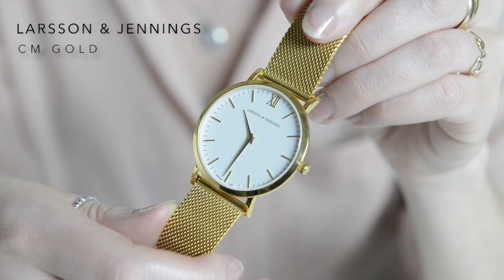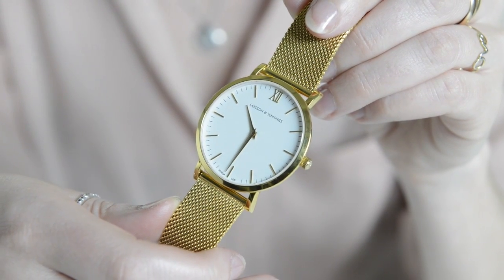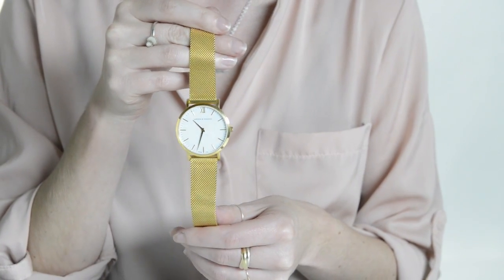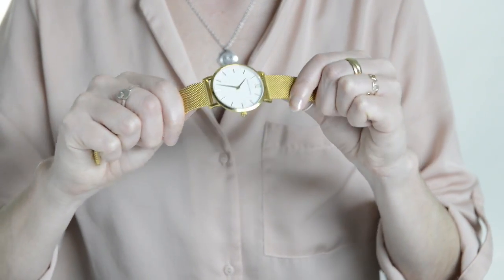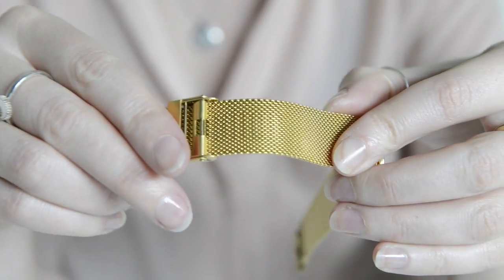If you like gold then this Larsson and Jennings watch is ideal. The design is pure Scandi chic — it is paired back almost to the point of minimalism and there is nothing to dislike. It's cool, sophisticated and very desirable.